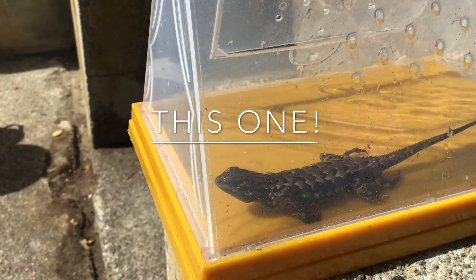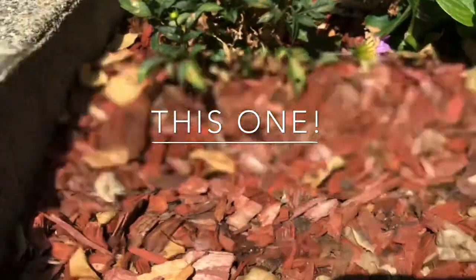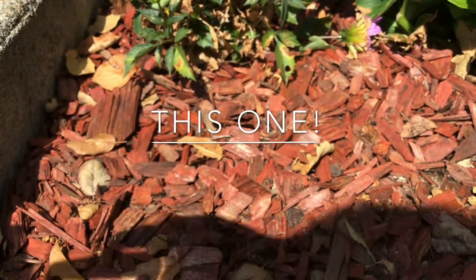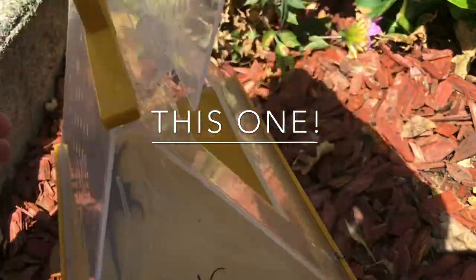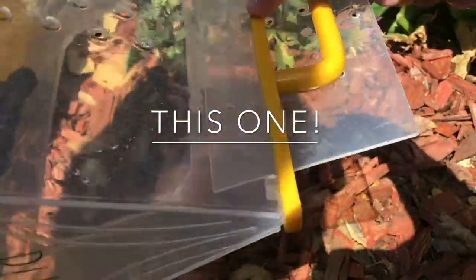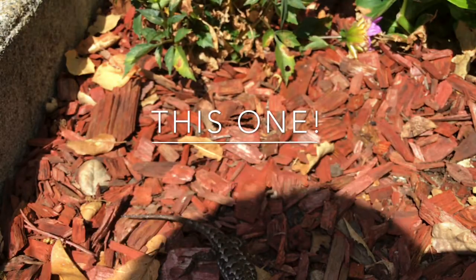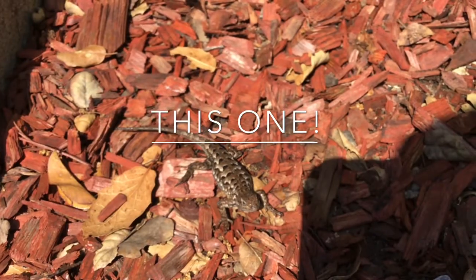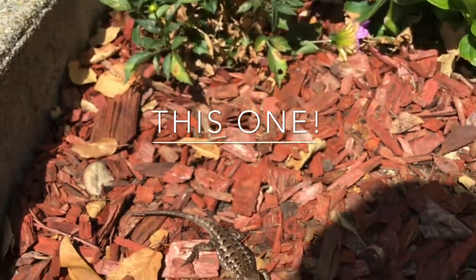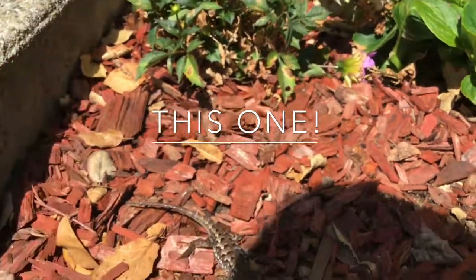So now let's release this thing. Let's release it here. Let's see where it goes. No biting. This one is currently playing dead. There she is. Bye, go on now. All right, thank you.